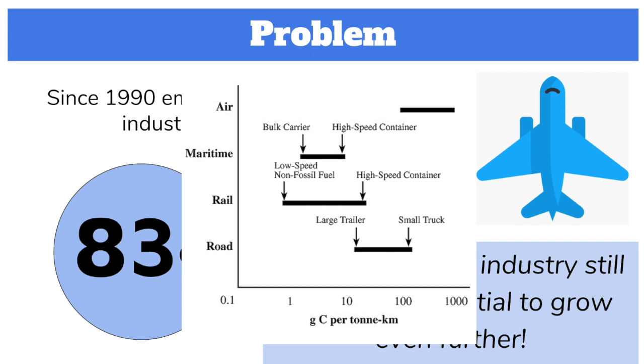Looking at this graph, compared to other modes of transportation, aviation produces the most grams of carbon dioxide per ton kilometer. Freight transport can produce up to 1,000 grams of carbon per ton kilometer, and normal aviation produces around 100 to 500 per passenger.